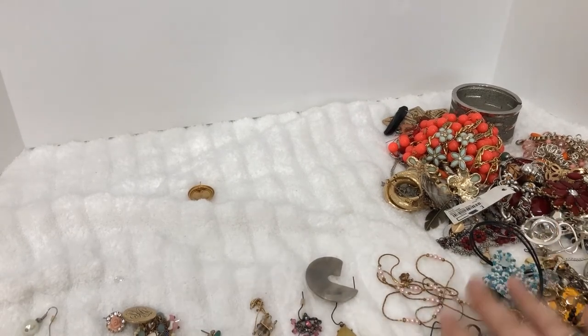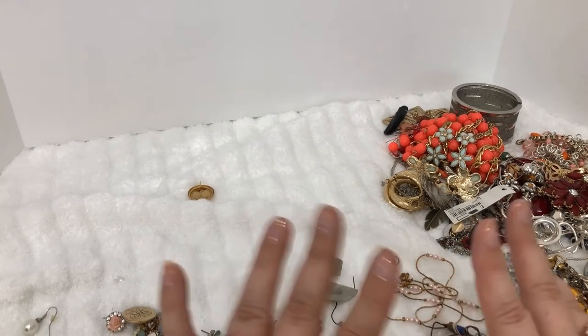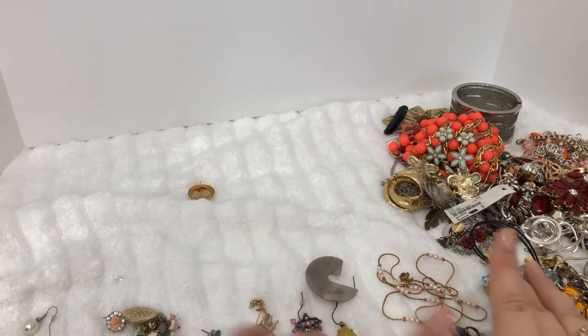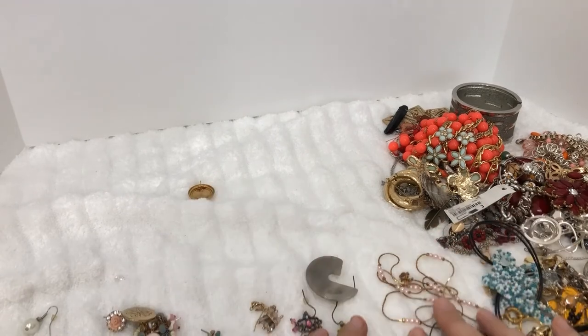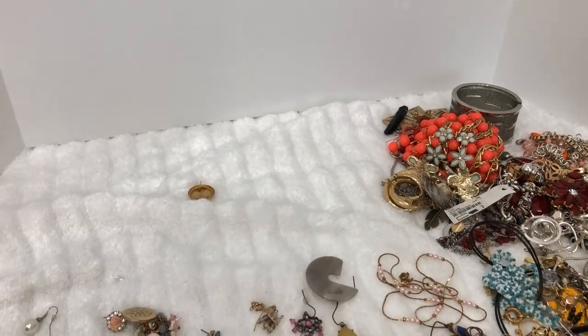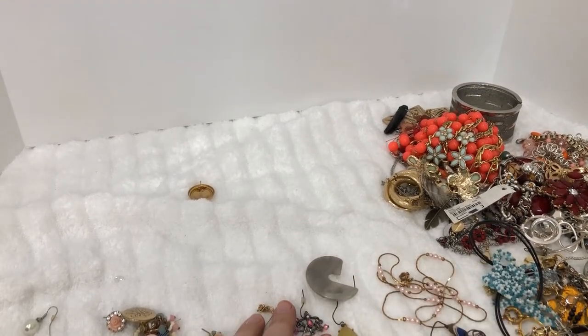We'll see what treasures are in there — I'll do testing of the items towards the end and do them all at once. All right, until next time, thank you so much. And if you haven't subscribed, please go ahead and subscribe and hit that little bell button and it will tell you when I've uploaded a video. Thank you so much, bye!